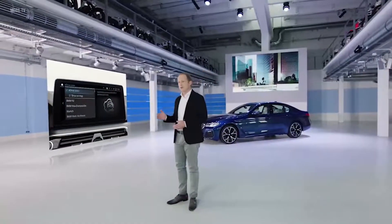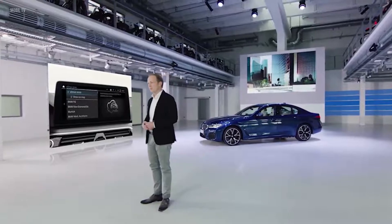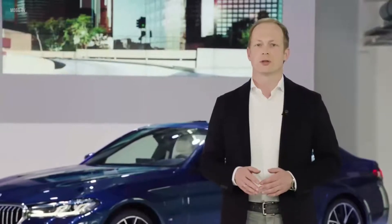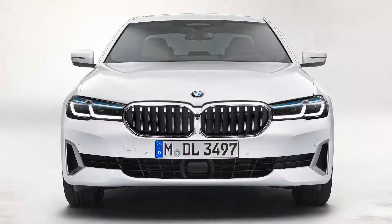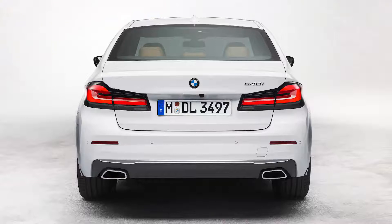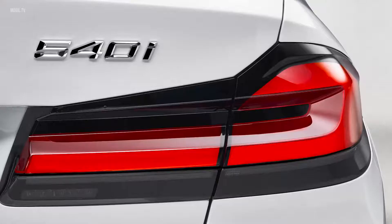BMW eDrive zones are now helping to maximize the potential of plug-in hybrid BMWs to reduce emissions on urban roads. The benefits can already be experienced in a large number of German and European cities, which means BMW plug-in hybrid models will spend more time in electric mode in a growing number of urban areas.